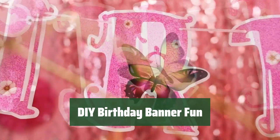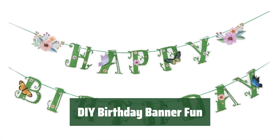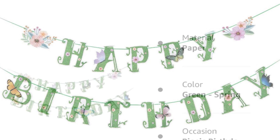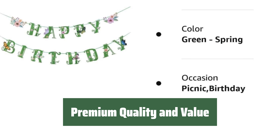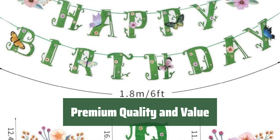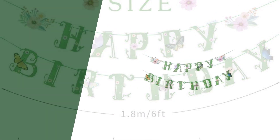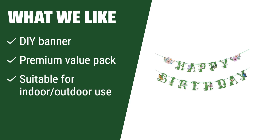Let the kids get in on the action with this DIY spring happy birthday banner. String the letters in order and watch as they enjoy the hands-on experience of creating their own party decor. Get the most bang for your buck with this premium value pack — made of sturdy cardstock, this set can be used multiple times for all your party needs. What we like: If you're planning a garden, flower, or butterfly-themed birthday party, the spring happy birthday banner is a must-have, with its DIY design, premium value pack, and easy hanging options.